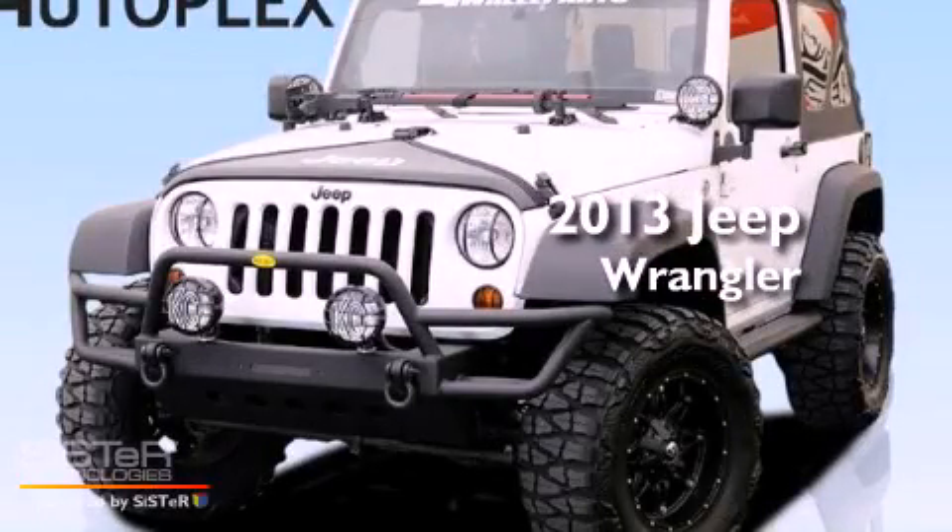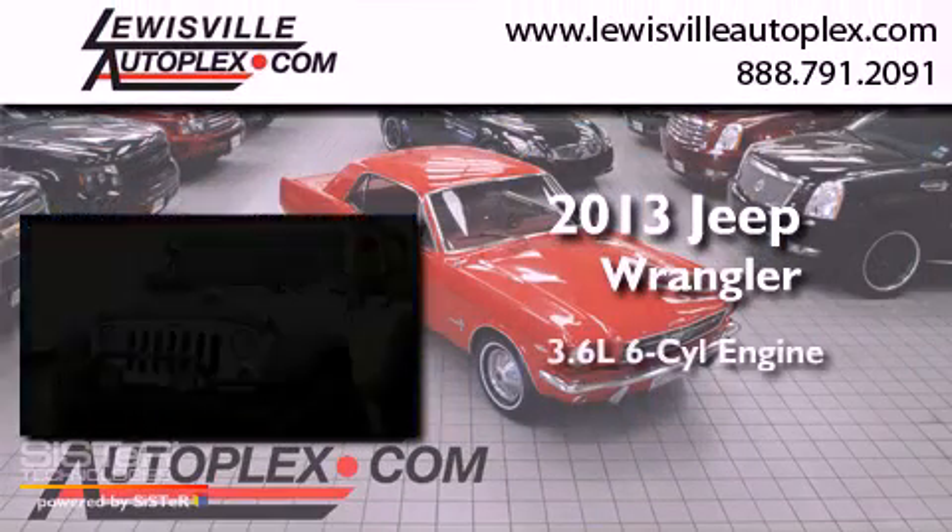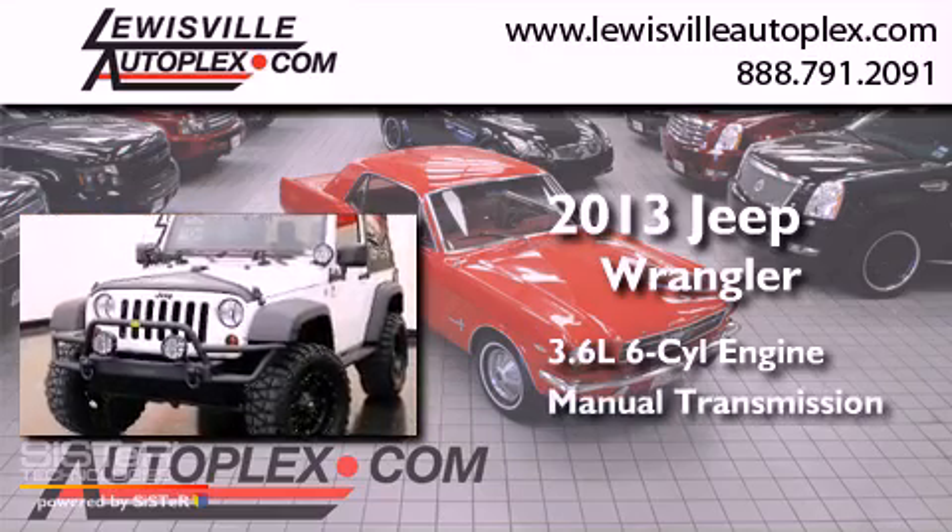This is a 2013 Jeep Wrangler. It features a 3.6-liter, six-cylinder engine and a manual transmission.